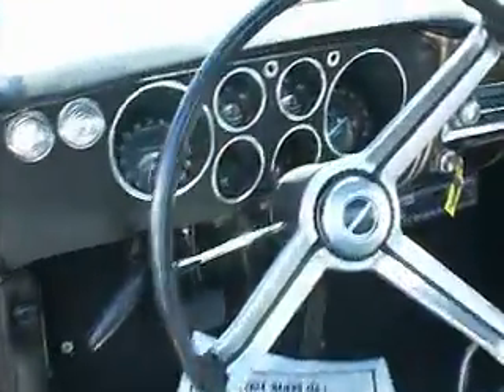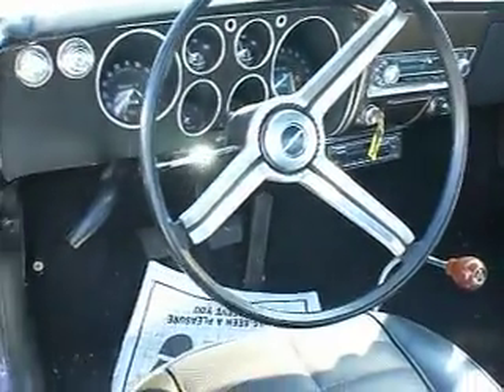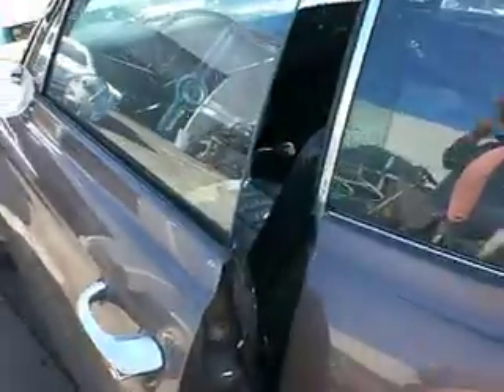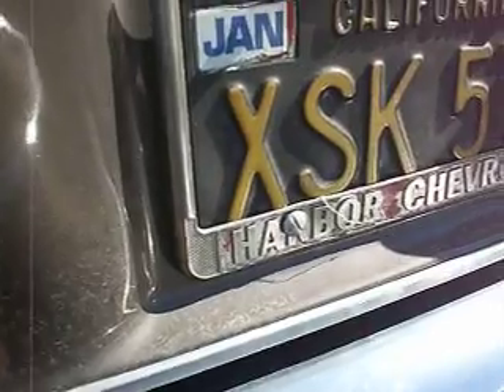The car will pin you to the seat across the intersection. I don't know what it's got for gears, but this is the fastest Corvair I ever drove — other than the one I put the Coronado engine in. Let's see what this has got, what it looks like under the hood. Another one of those license plates — Long Beach Harbor Chevrolet with big screw holes through it.